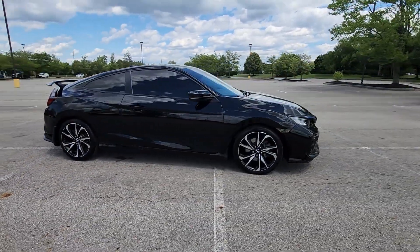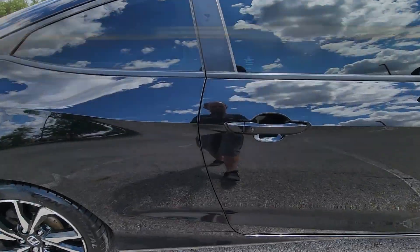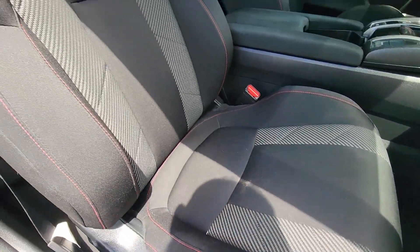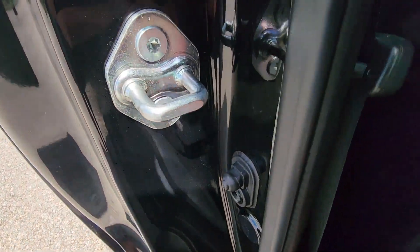Multi-zone air conditioning, heated side view mirrors, moonroof, backup camera, pass-through rear seat, Bluetooth, brake assist, keyless start, rear spoiler, auto climate control, keyless entry, front bucket seats.